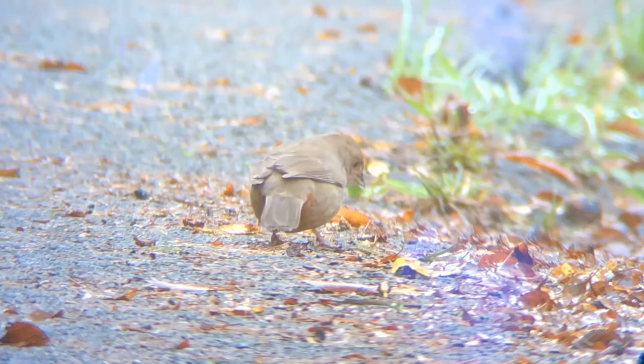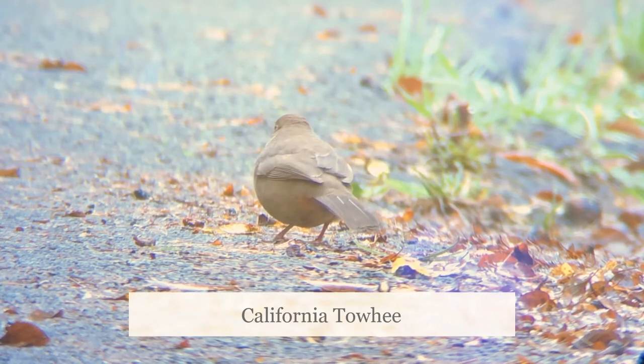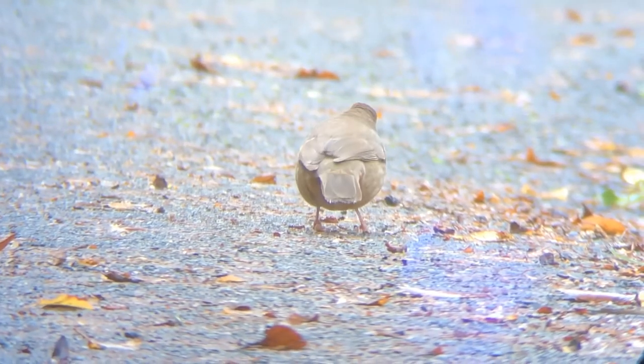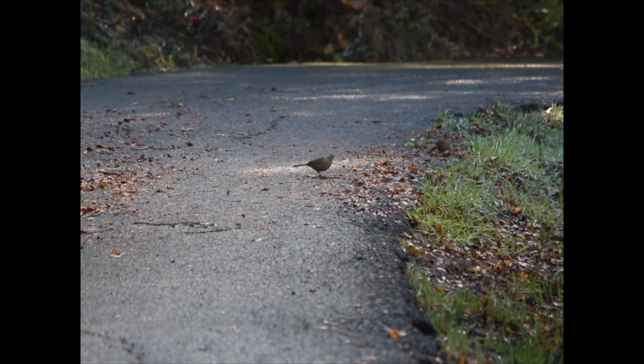Another common bird you may see under a feeder is the California towhee. California towhees are bigger than juncos. They're brown all over with a hint of orange on their chins and under their long tails. Their harsh chip call is very distinctive and a good one to learn. They tend to hang out in pairs and sometimes join groups of juncos or other ground birds to look for food.